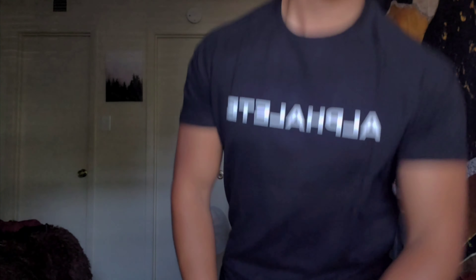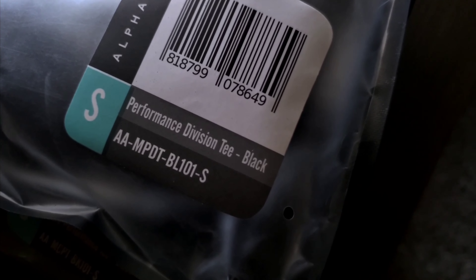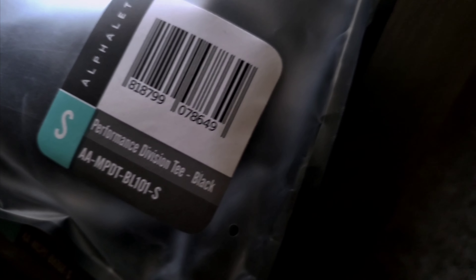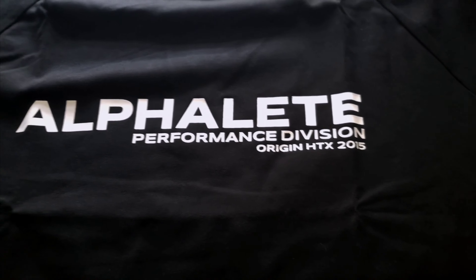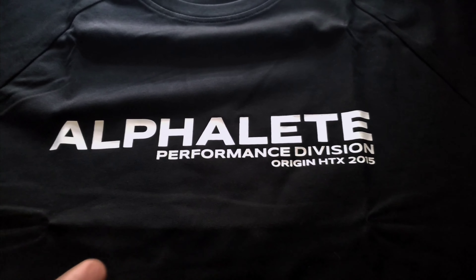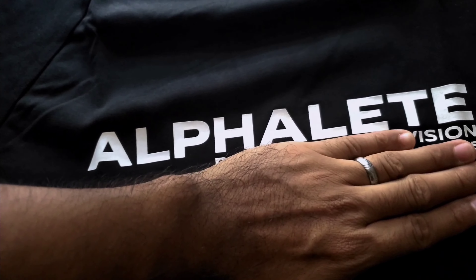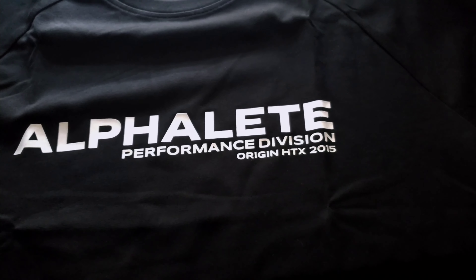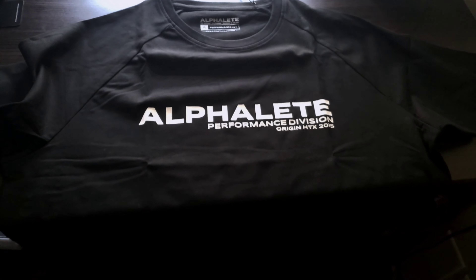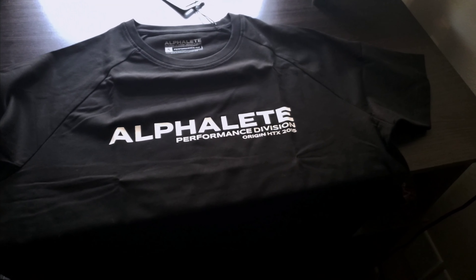Now let's go on to the last and final item. The last item is going to be the Performance Division tee in black, size small. There it is — looks really cool. The only difference is it's the same shirt except this one has 'Performance Division Original' on it. But let's try it on real quick and see if it fits any different.